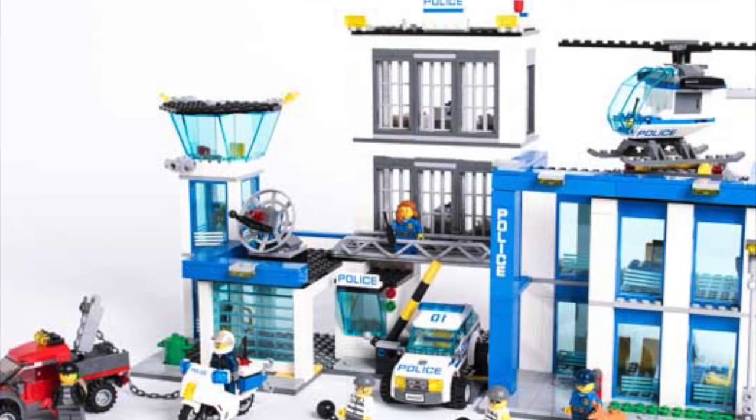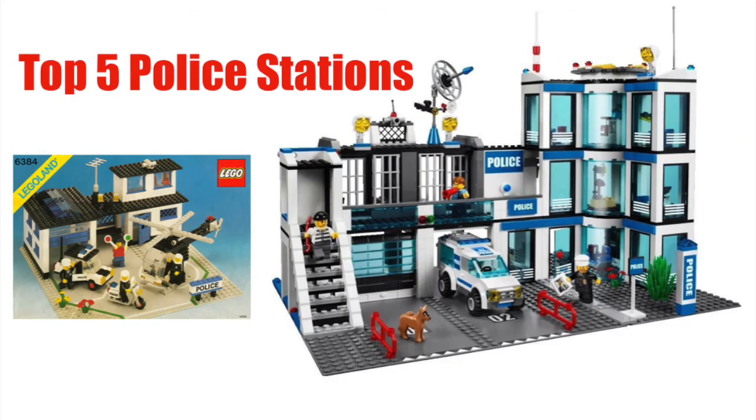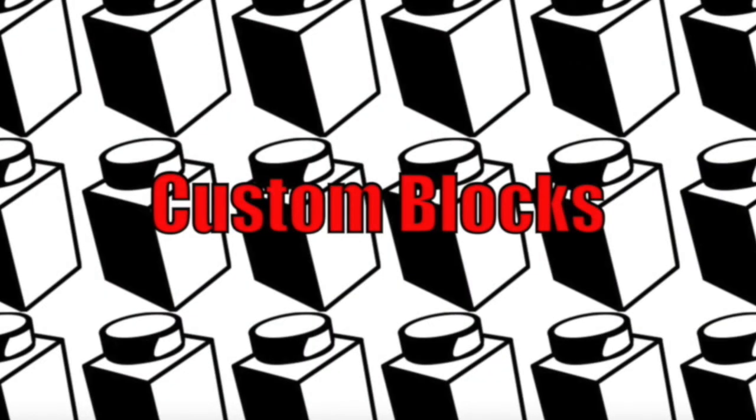It almost has a parking garage feature with the swinging gate underneath. Did you agree with my top five favorite police stations? If not, let me know down in the comments. Please subscribe to the channel and drop a like — thanks for watching.